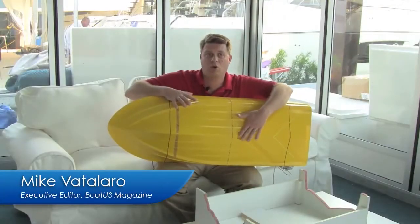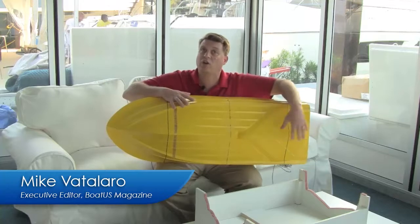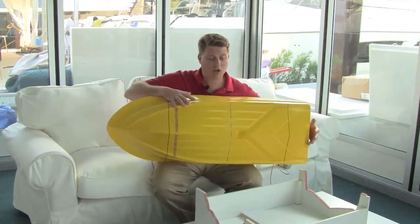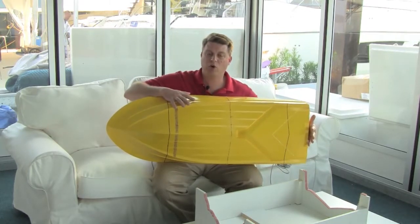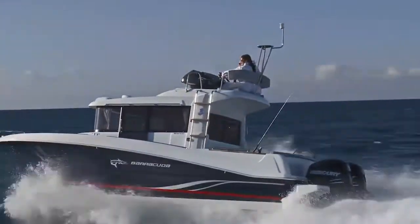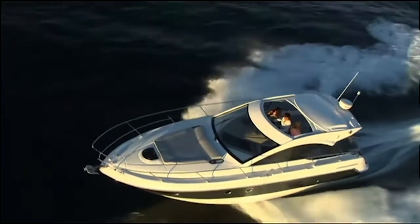As soon as the boat gets going, the vacuum of the water passing by starts drawing air in on its own. They saw immediate results, and also a remarkable effect on the bow wave of the boat. The lift provided by adding all this air at the stern actually flattened out the bow wave, and the boat got up on plane a few knots sooner than a comparable hull without this air intake.